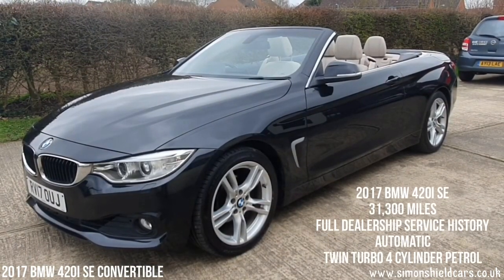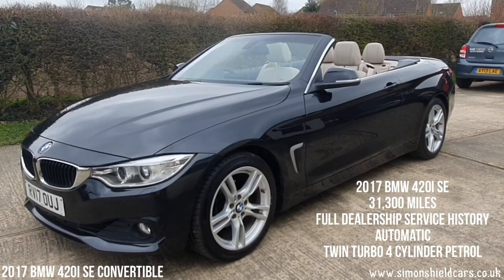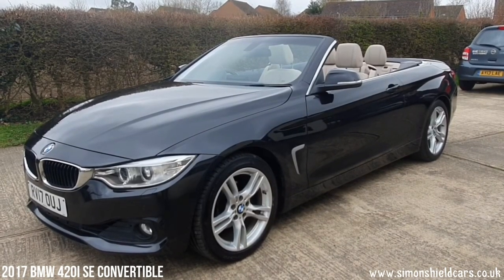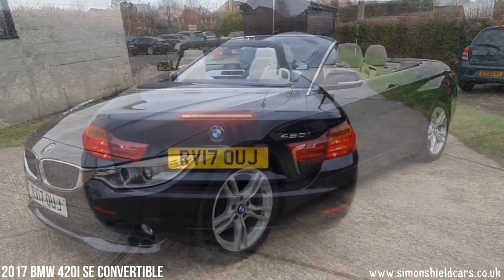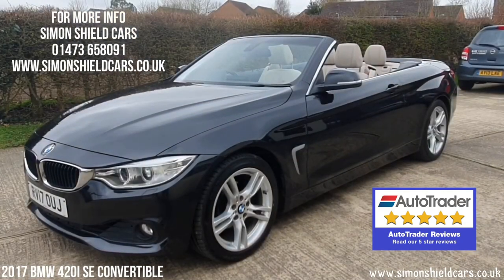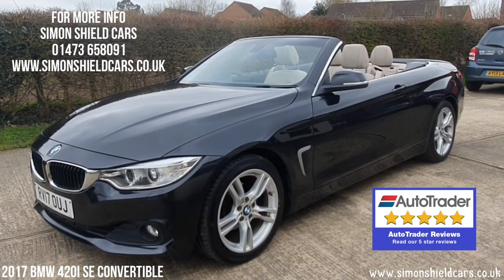So just to finish off, run through it again: 2017 on a 17 plate, BMW 420i SE automatic convertible, finished in metallic black with beige leather, 31,800 miles, in lovely condition all round, with BMW service history. Lovely looking car, this. For any more information please give me a call — Simon Shield, it's 01473 658091. Or alternatively hop on the website for all the still pictures — that's simonshieldcars.co.uk. Thank you for watching.